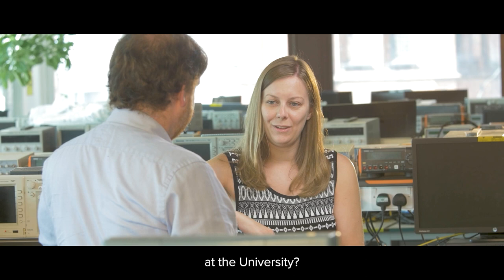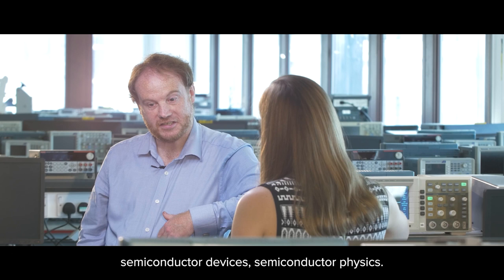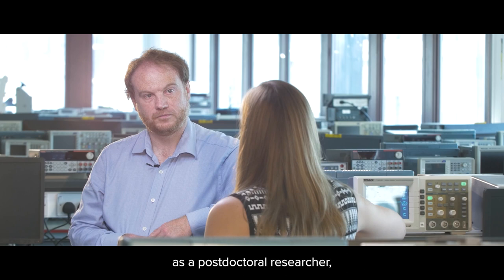So, Ian, how long have you been at the university? It's about five and a half years now I've been here in this department. And what are your areas of research? My research background is on semiconductor devices and semiconductor physics. I've been at the university for about eight years — I came initially as a postdoctoral researcher and then I became a lecturer.